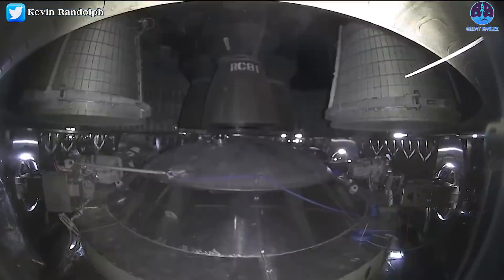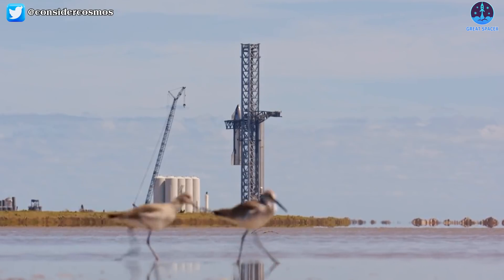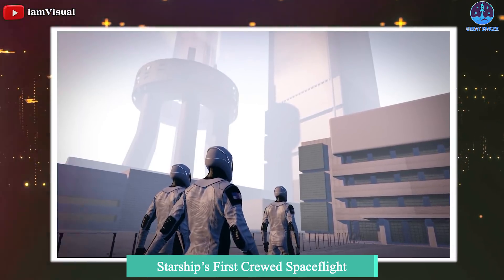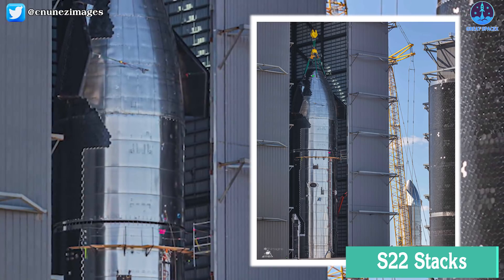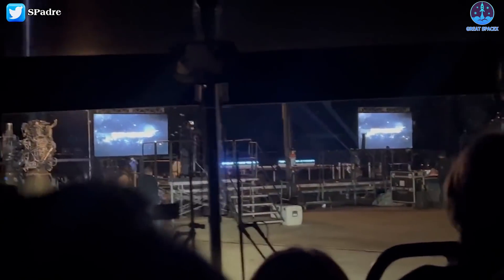Welcome back to Great Space X. It's been a long time since we've done a highlight on exciting news and developments taking place at Starbase, so we've got a lot of topics in today's episode. First, we've got the latest updates regarding the FAA's delay, along with amazing information related to the Polaris program funded by Jared Isaacman to test new SpaceX technologies aboard Dragon missions and Starship's first crewed spaceflight. So, without any further delays, let's get started.